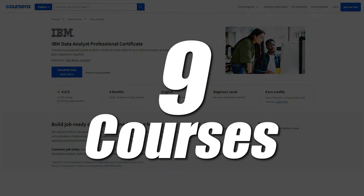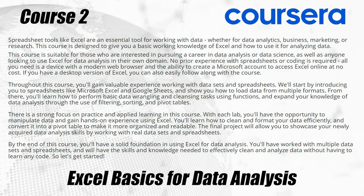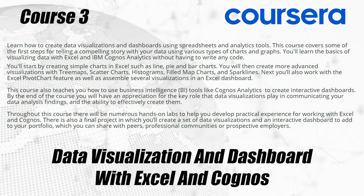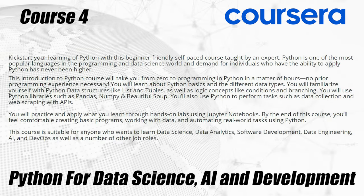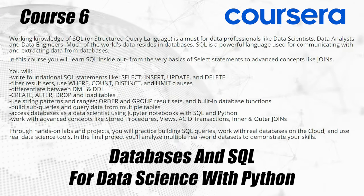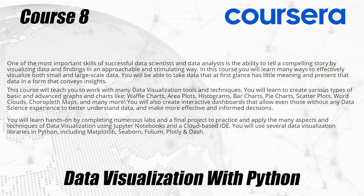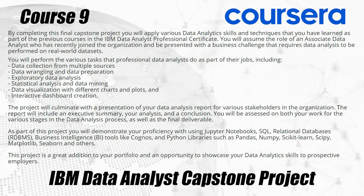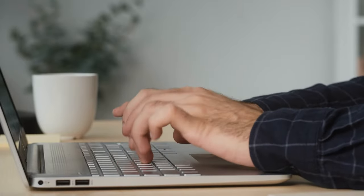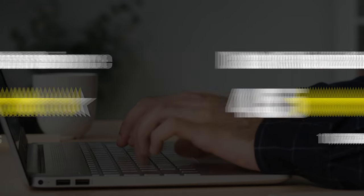There are actually nine courses within this certification. The first is Introduction to Data Analytics. The second is Excel Basics for Data Analytics. Course three is Data Visualizations and Dashboards with Excel and Cognos. Course four is Python for Data Science, AI, and Development. Course five is Python Project for Data Science. Six is Databases and SQL for Data Science with Python. Seven is Data Analysis with Python. Eight is Data Visualization with Python. And nine is the IBM Data Analyst Capstone Project. Most of these courses are ranked fairly well, with the top one being 4.8 and the worst being 4.5 stars, which is still pretty good.